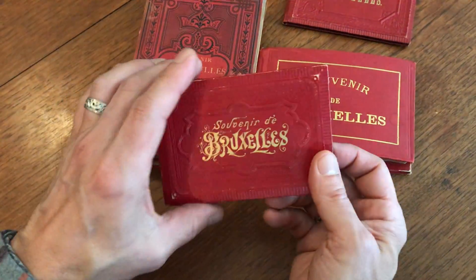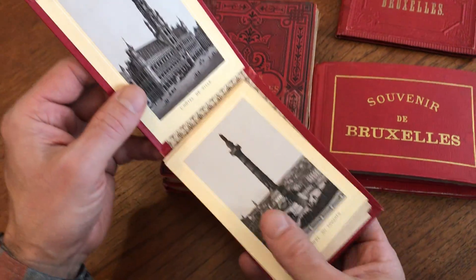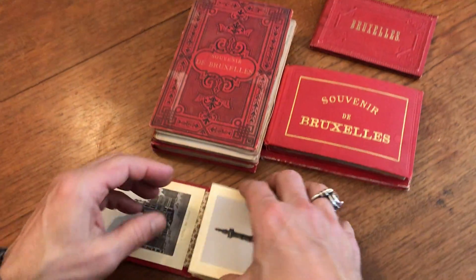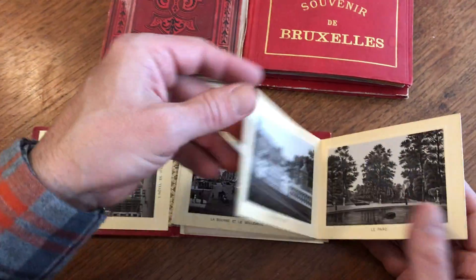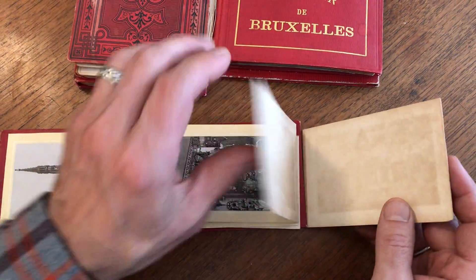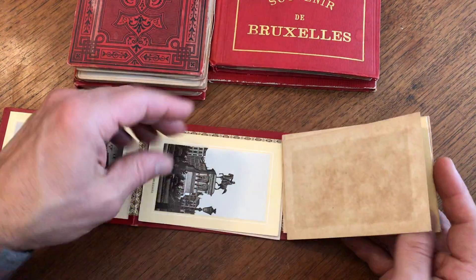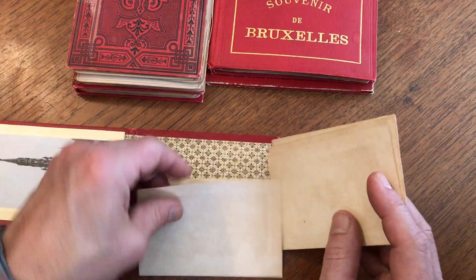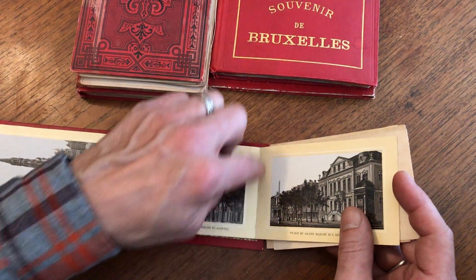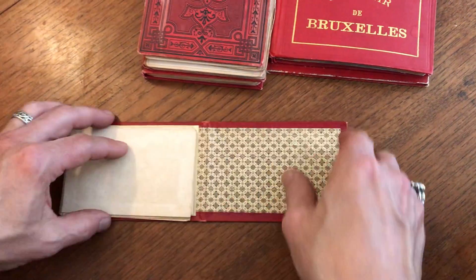Here is the second one, a different book of the similar era and type. The images within it have become separated. They're all very clean. This is typical for these types of leporello view books in that the images, because of the weight of the paper, places a lot of stress on the fold lines — it's just paper. So over time, if the book is viewed enough, the views will start to separate.